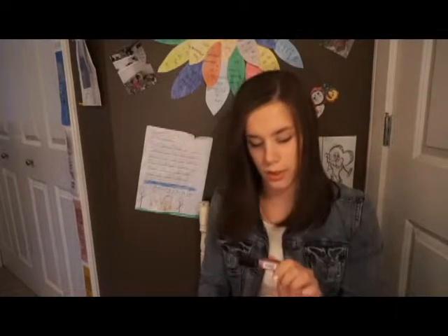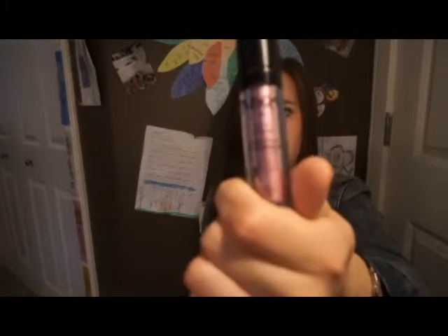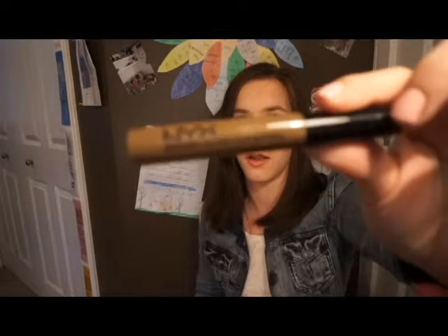The next thing I got was a NYX Roll-On Shimmer in the color Pink. And then, since I never really did anything with my brows and just used an eyeshadow that was way too light, I got this NYX eyebrow mascara in the color Brunette.